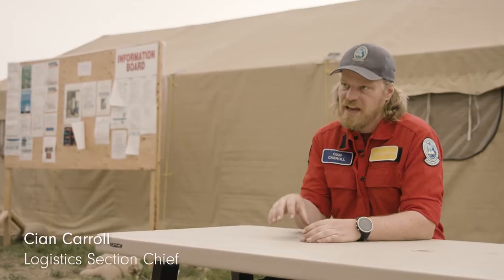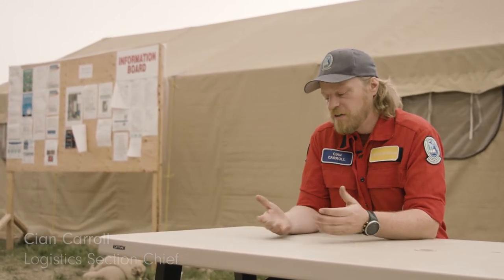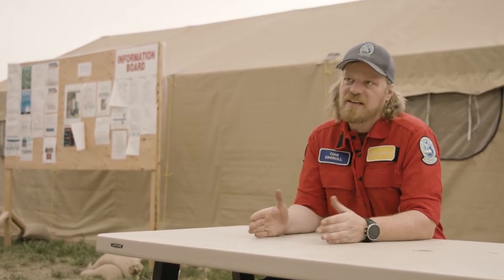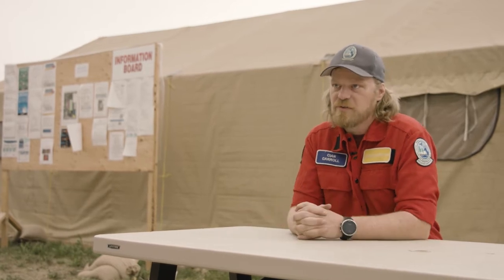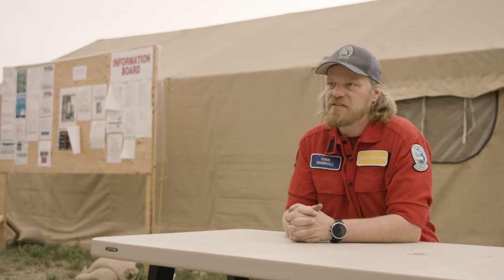The last thing you want to do is have to move your camp due to the fire. So there's been a lot of thought put into how we can best supply the camp, ensure that it can stay here and support the crews, and also minimize that travel time to where we need to be on the fire.